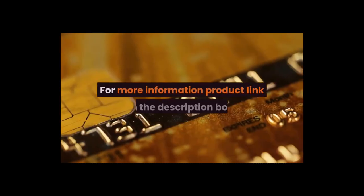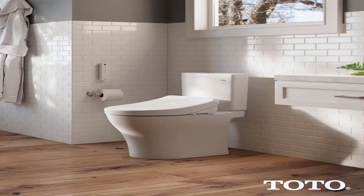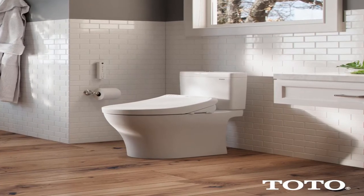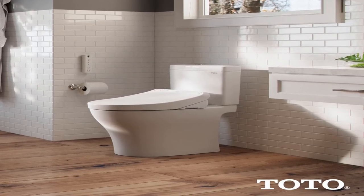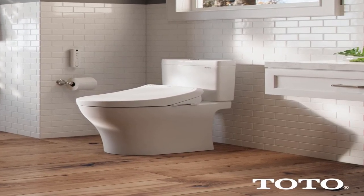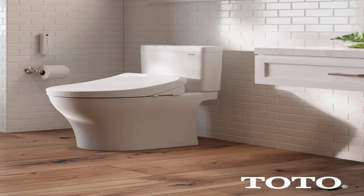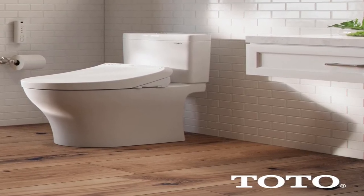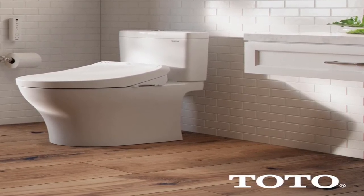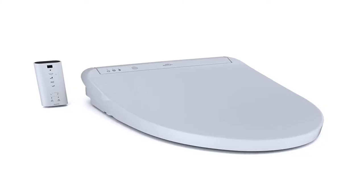Number 3. TOTO's new K300 Washlet elongated electric bidet toilet seat with tankless instantaneous water heating with PreMist and soft close lid. As an electronic luxury toilet seat that cleanses you with warm water, providing an exceptionally fresh feeling. Unlike traditional toilet paper that can often be rough and ineffective, the washlet quickly provides comfortable warm water cleansing.